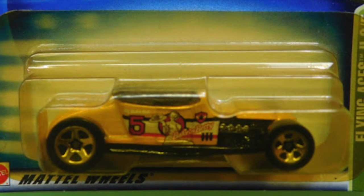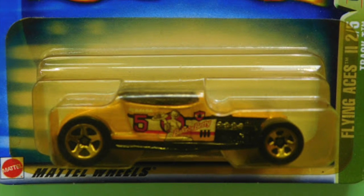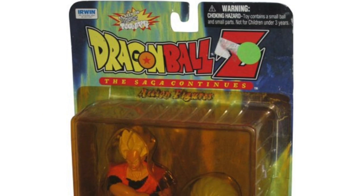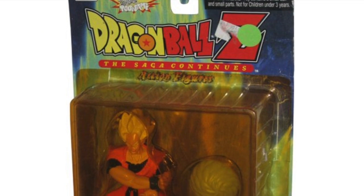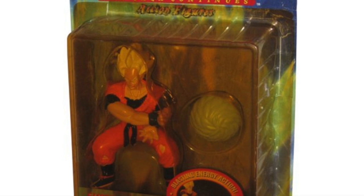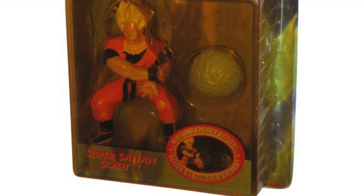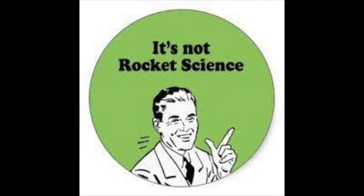Hot Wheels was one of the first toy lines that really started to show its age, with older vehicles really having those yellow blisters and becoming a huge part of the devaluation of a mint collectible for those who kept their Hot Wheels or action figures in box. Having a yellow blister essentially made the figure no longer collectible.